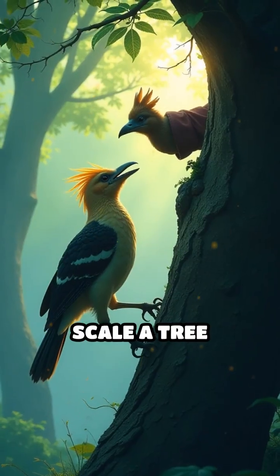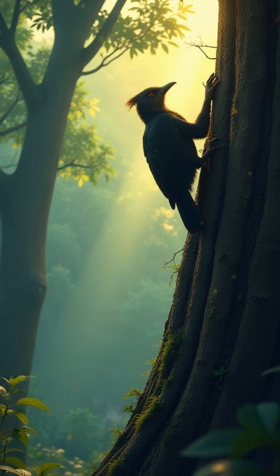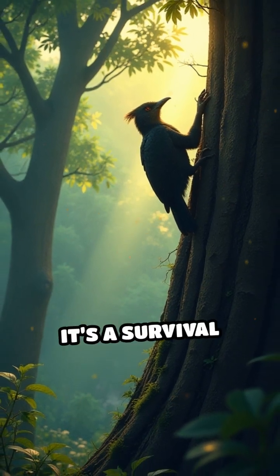Imagine trying to scale a tree without arms or proper claws. Could you do it? For the Hoatzin, it's a survival superpower.